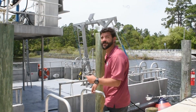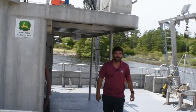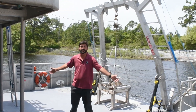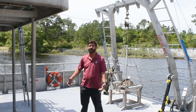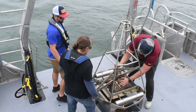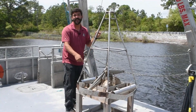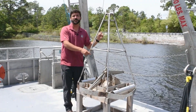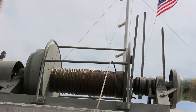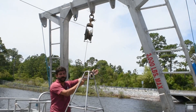Over here is the RV Appalachee, and right here is the big back deck that we have for the boat. This is a great work platform for all researchers. As you can see, we have a VanVeen right here. This is a VanVeen grab. What we would do is launch this off the back deck by raising it with that winch through the A-frame and extending the A-frame out.